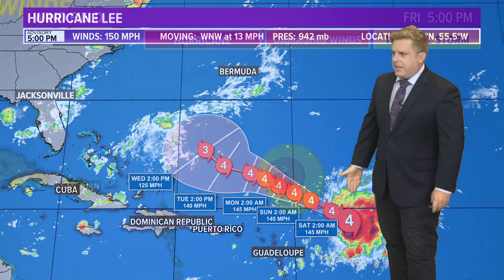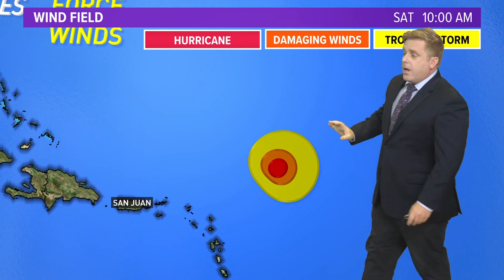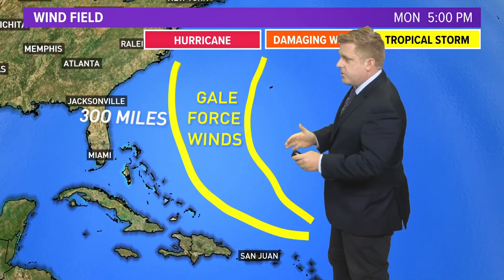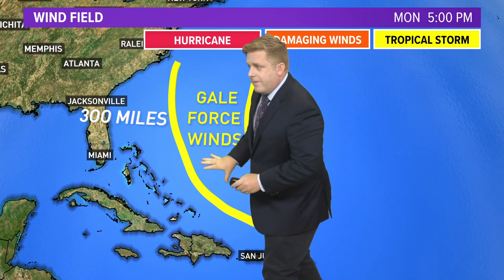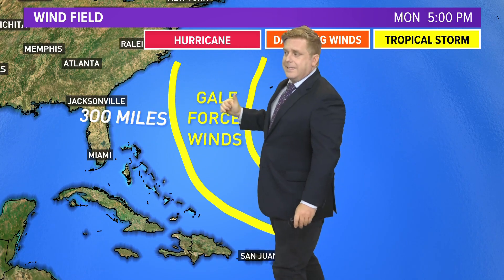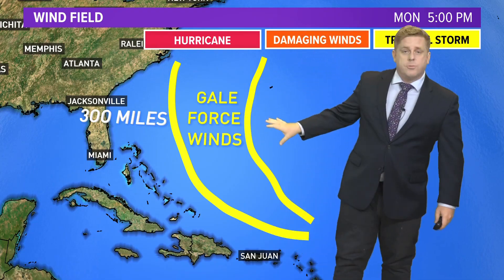The good news — I guess you would call it good news — the storm has weakened a bit. And I say I guess because it's still a Category 4, weakened from a Category 5. It's still a major hurricane out there over the Atlantic. The good news for us, though, the long-range track is still on point — in the next week it's going to turn towards north, well east of us.